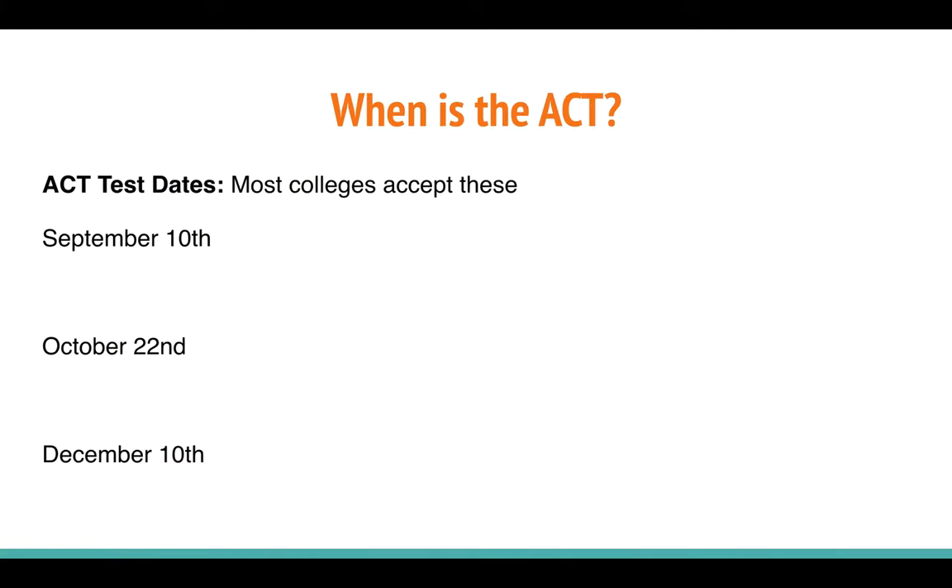First, let's talk about when the ACT is offered. This fall you can take the ACT on September 10th, October 22nd, and December 10th. The good news is if you're a senior and you have not taken the exam yet, or you significantly need to improve your score, most colleges will accept all three of these exams.